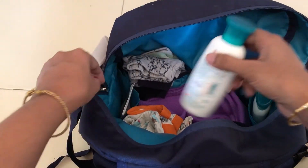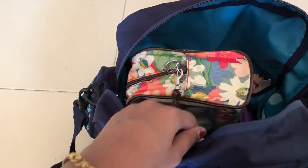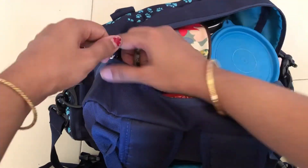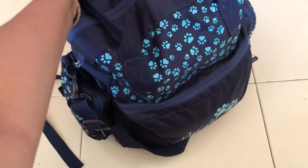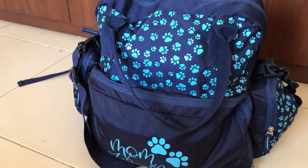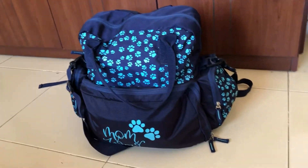In the last small section there is my baby's body lotion, face cream, and a comb. Those are all the items I carry for a one-day overnight stay. Some items can be skipped if it's just a morning-to-evening trip. I hope you found this video useful — let me know in the comments, hit the thumbs up, and subscribe to my channel. See you in the next video, bye!